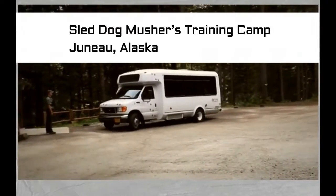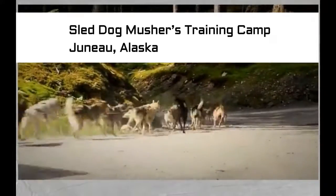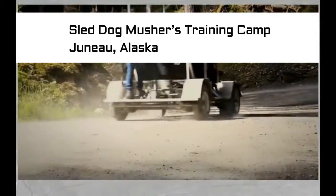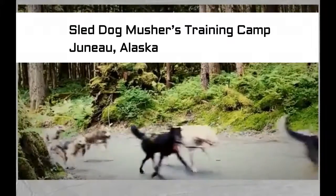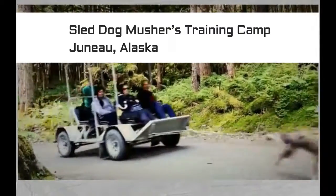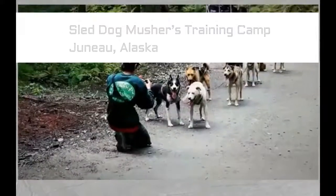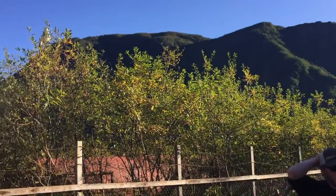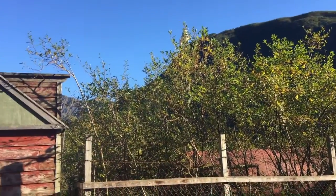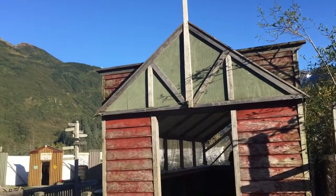I went on an Alaskan cruise, and when we were in Juneau, Alaska, we went on an excursion to see a musher training camp. This video will talk about what I saw. Not too far out of the town of Juneau, we arrived at the camp, which is situated in an abandoned gold mining area.